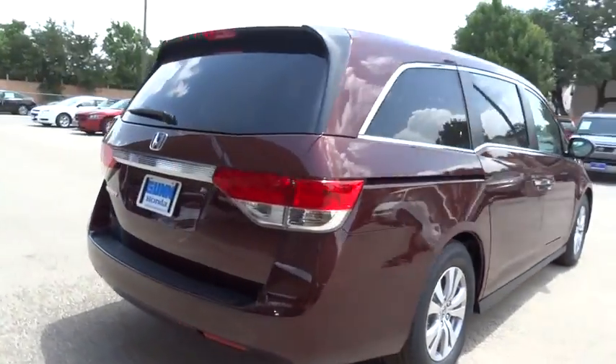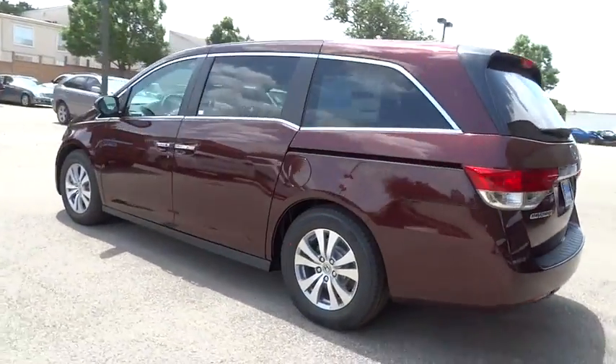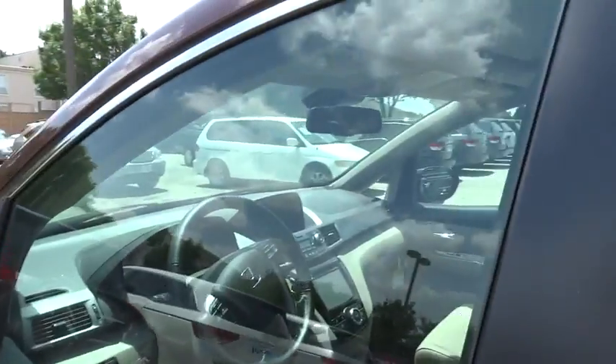Stability control, anti-lock braking system, keyless entry, power passenger seat, traction control, power lift gate, steering wheel audio controls, leather-wrapped steering wheel, Bluetooth, moonroof.